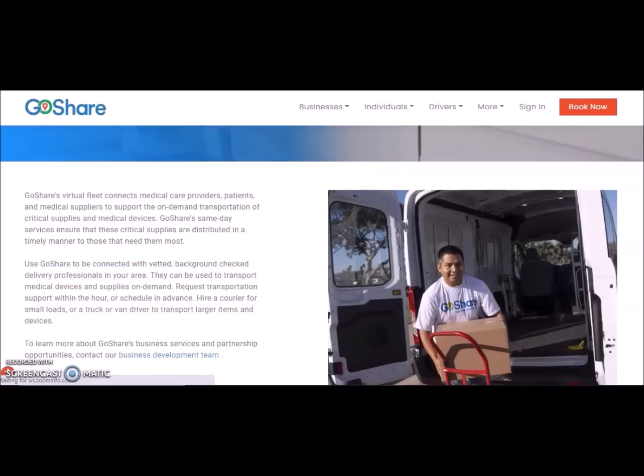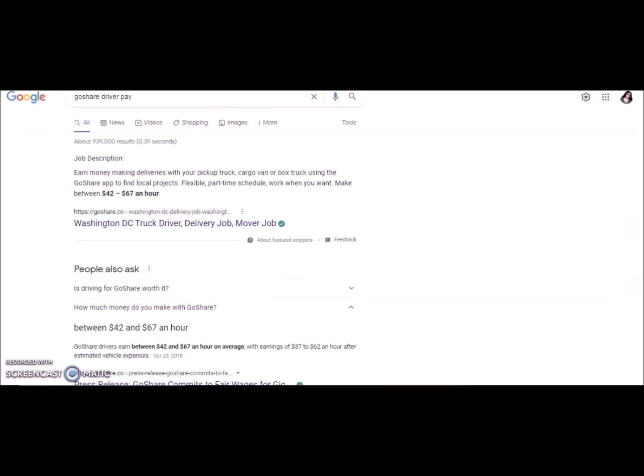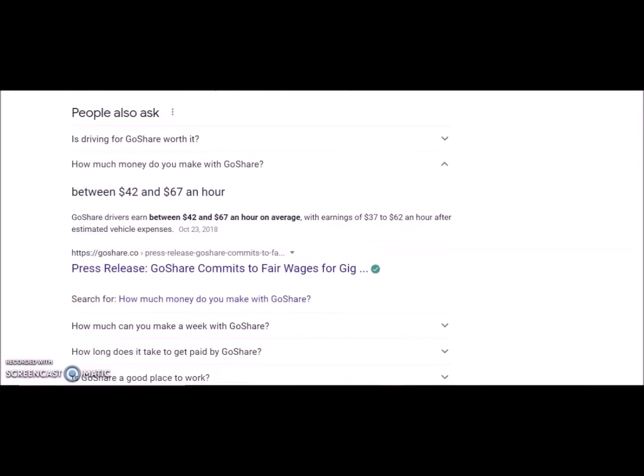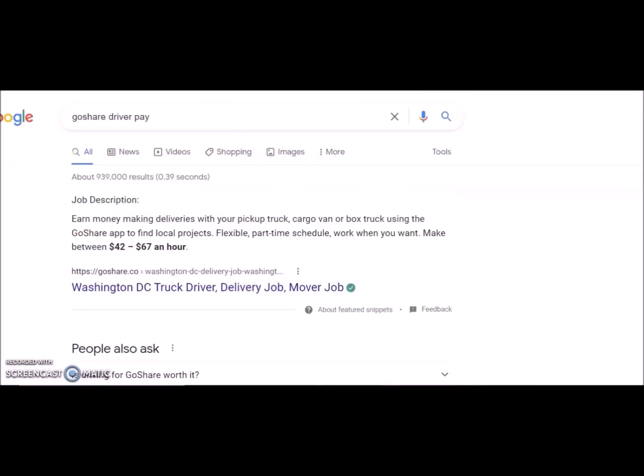If you're interested in how much GoShare pays, I've read they pay up to $67 per hour. You can Google 'GoShare driver pay' and you'll see the average reported is $42 to $67 an hour, with earnings of $37 to $62 an hour after estimated vehicle expenses. So that's not too bad — definitely check out GoShare if this interests you.